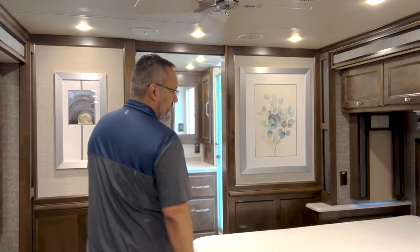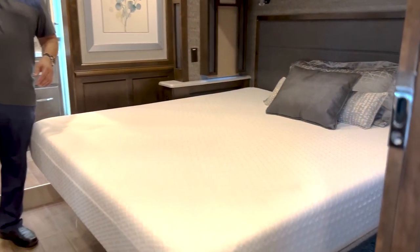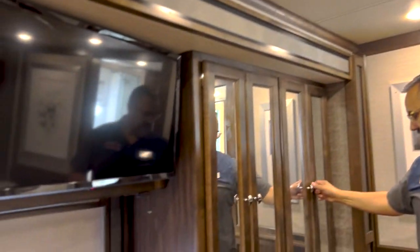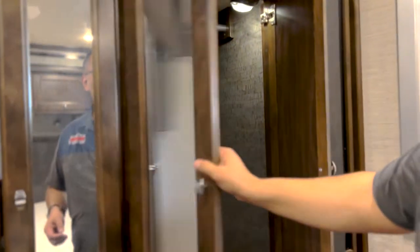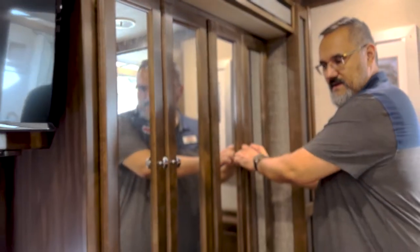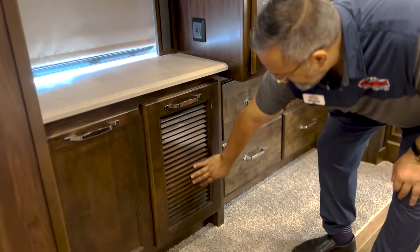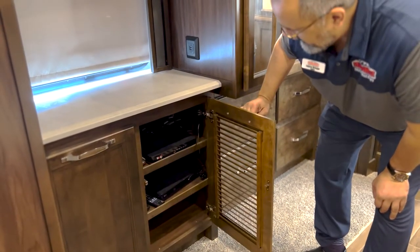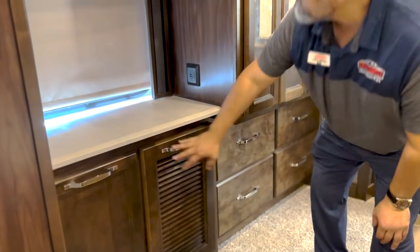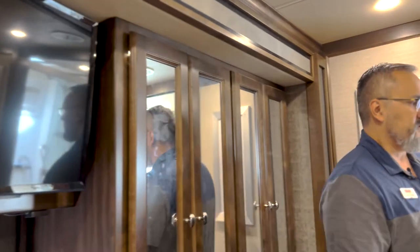Coming in here to the master bedroom — got a beautiful king bed with a ceiling fan. It does have this really nice soft-touch ceiling which helps dampen noise and adds a little extra insulation. You've got some really nice extra cabinets here that are lit up — as soon as you open the door it automatically turns the light on and off for you. Got some beautiful drawers down here. When you see a louvered front on a cabinet door, typically that's where your entertainment electronics are — it allows airflow to keep things cool. There's another LG TV here.